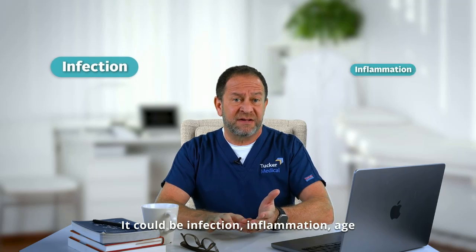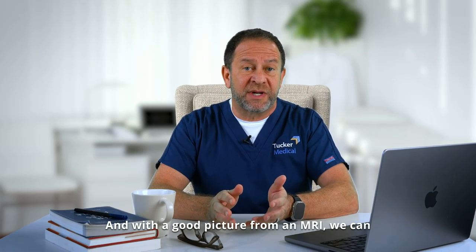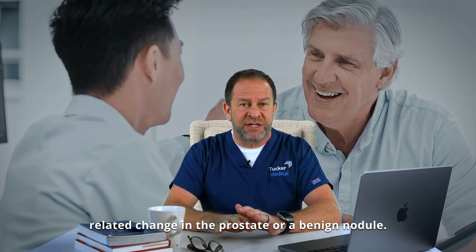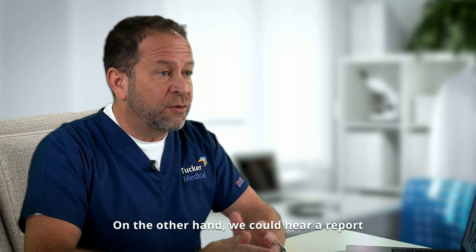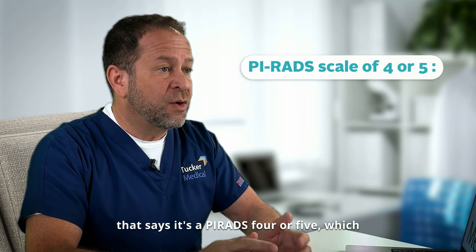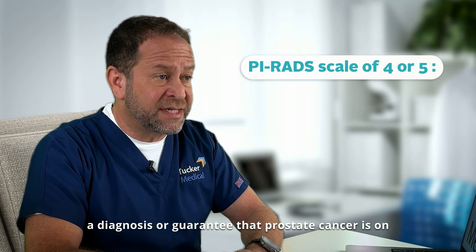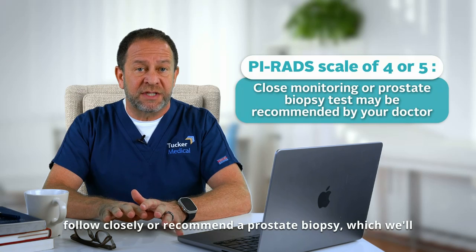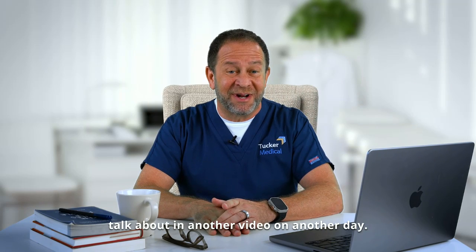It could be infection, inflammation, or age-related changes in the prostate. And with a good picture from an MRI, we can all relax and say this is just an age-related change in the prostate or a benign nodule. On the other hand, we could hear a report that says it's a PIRADS 4 or 5, which would be a higher likelihood — but by no way a diagnosis or guarantee — that prostate cancer is on the inside. Those kinds of scores we would either follow closely or recommend a prostate biopsy, which we'll talk about in another video.